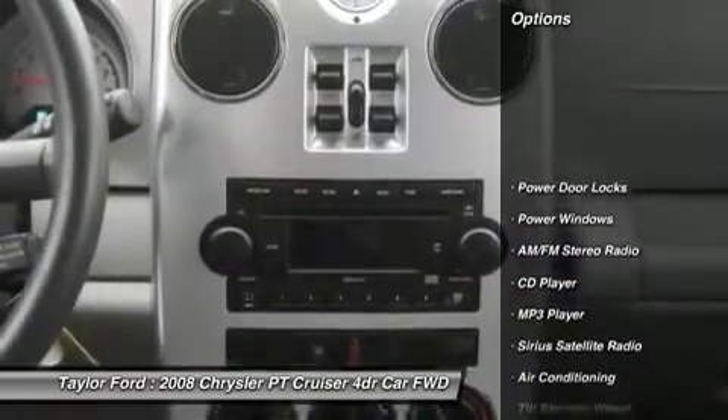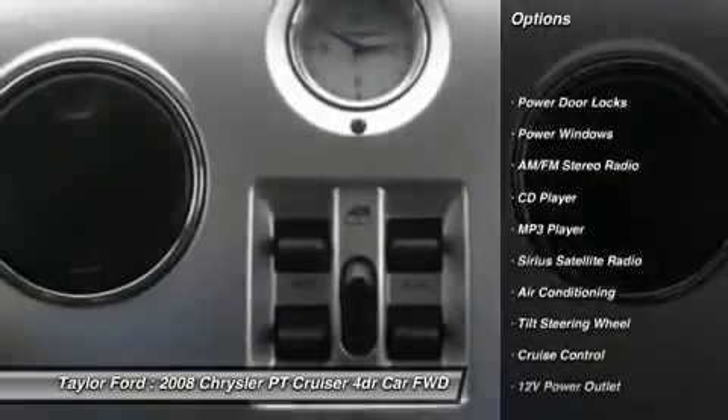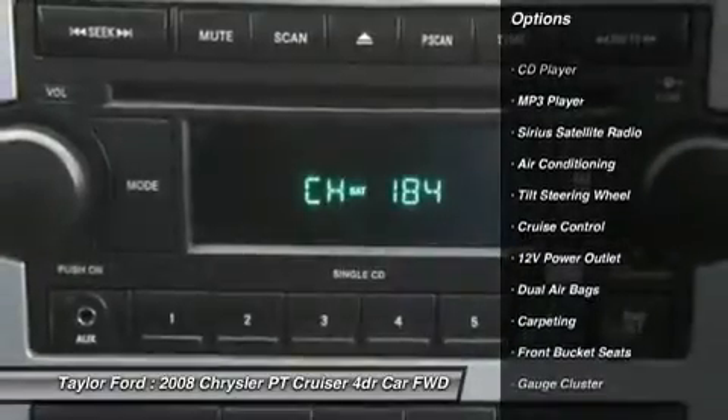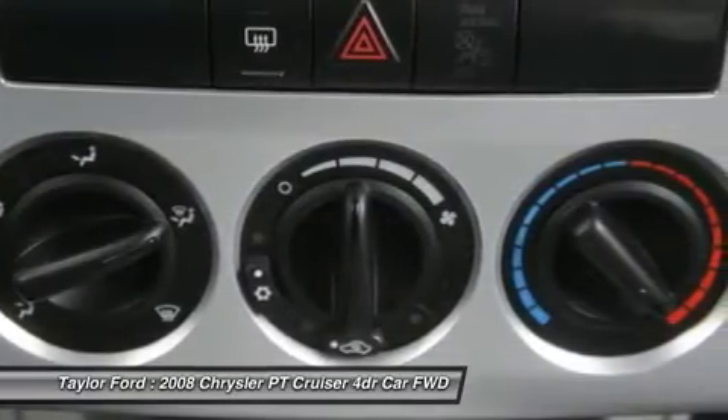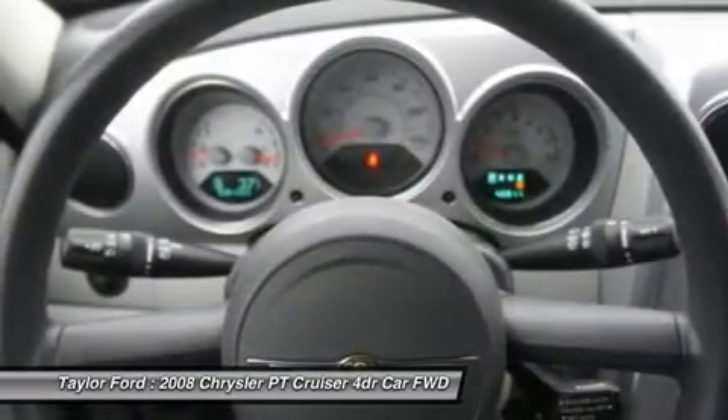Dual airbags, power steering, front air conditioning, alloy wheels, floor mats, cruise control, center armrest, rear window defrost, front wheel drive.